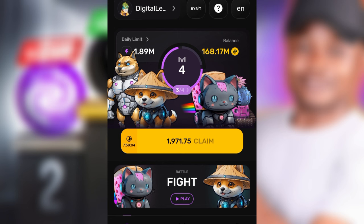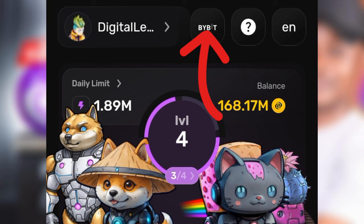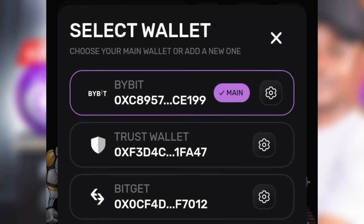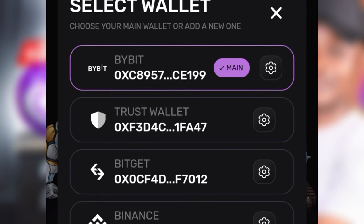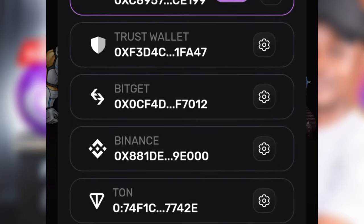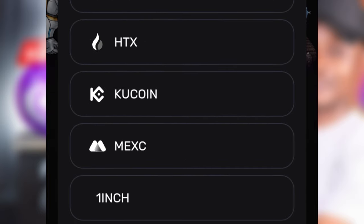If you want to link up your wallet on Pixoverse, at the top close to your username you'll see either a wallet icon, or if you've already linked yours, you'll see whatever exchange you've chosen. I would prefer that you choose Bybit because I'll be teaching everybody how to do the trading live on Bybit when it is listed. You can add as many wallets as you want — just click on that and you'll see all the wallets I've added. At the end of the day you choose one of those wallets as your primary wallet, and I've chosen Bybit as mine.